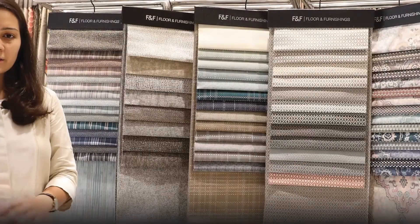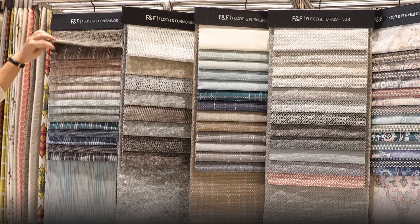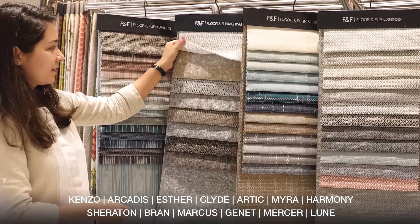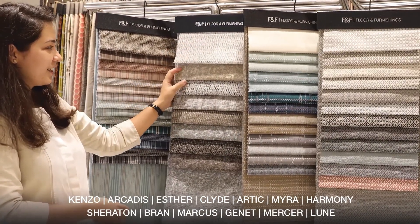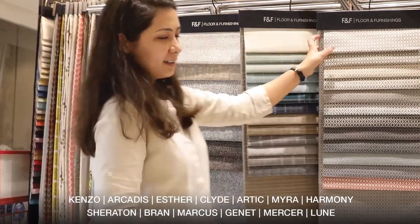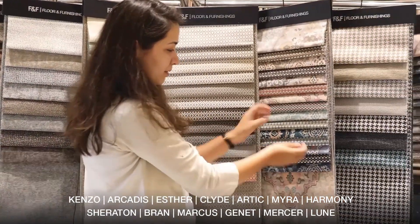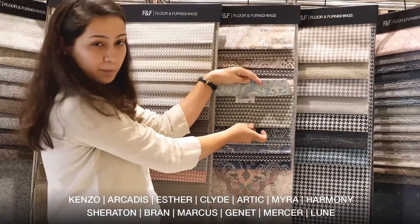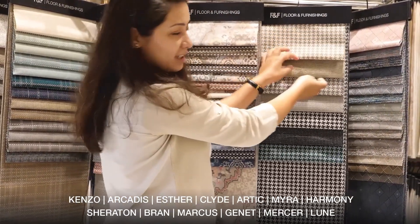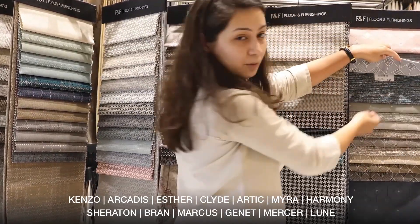The collection consists of 13 designs: Kenzo, Archidus, Esther, Clyde, Arctic, Myra, Harmony, Sheraton, Brand, Marcus, Jennet, Mercer, and Lune.